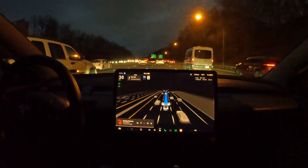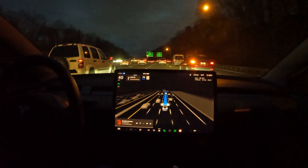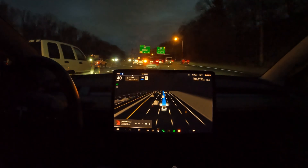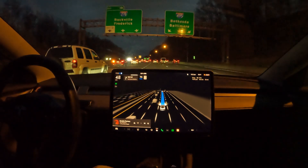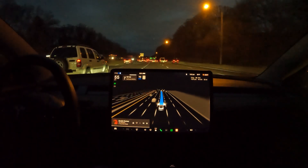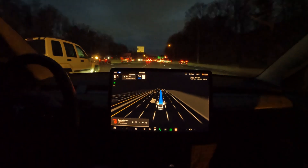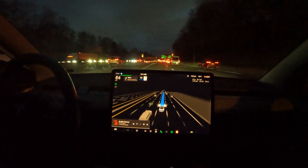Here we go — 495 is splitting off. One side becomes 270, the other side stays 495, and we want to stay on 495. It already put me in the right lane, which is any of these three lanes here, so I like the way it handled that. Looks like traffic is starting to finally clear up now.